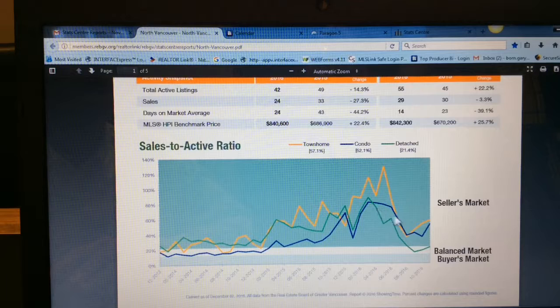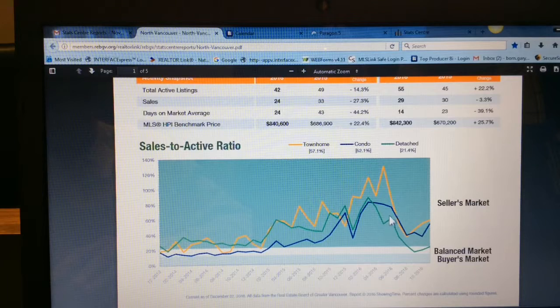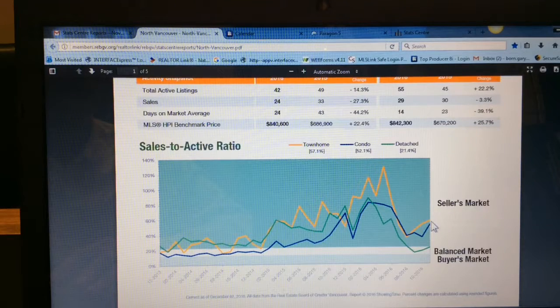For apartments, which is the blue line, we finished at 51%, and that was also high in March at 82%. Townhouses finished at 56%, which is extremely high, and we had the heights there in May at 129%.